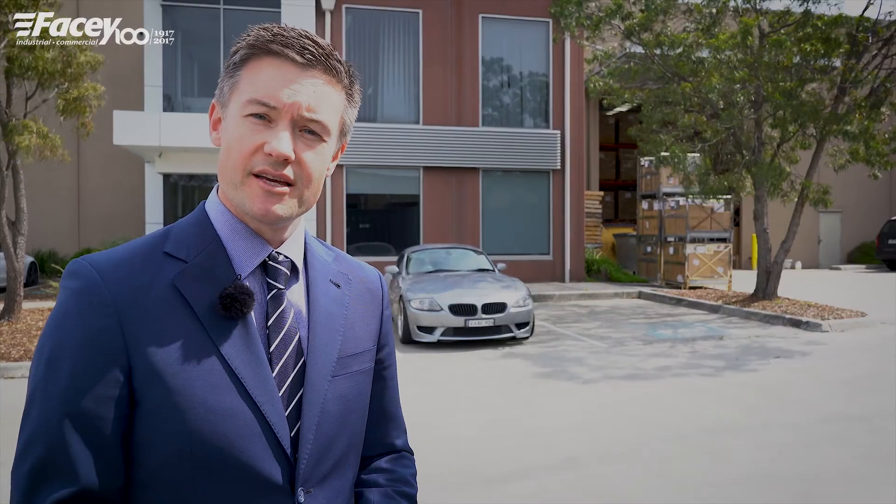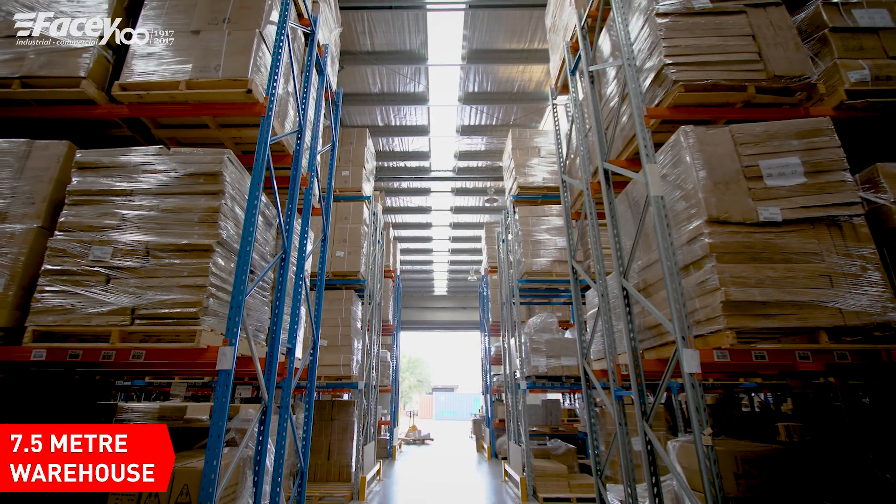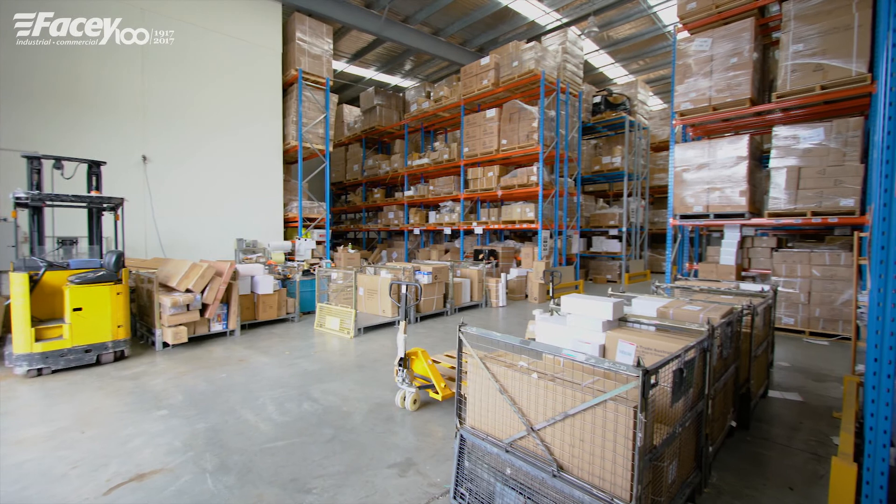Number two, an excellent warehouse — seven and a half metres to the roof, ideal for those seeking pallet racking and great cubic space.